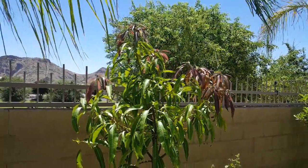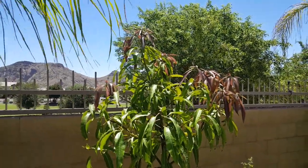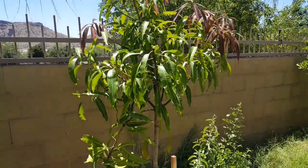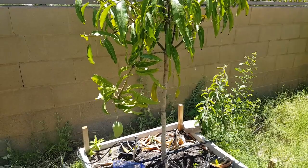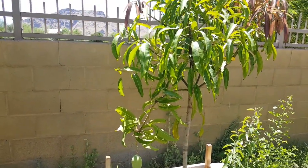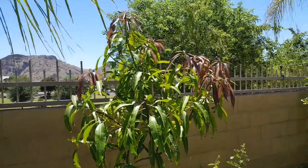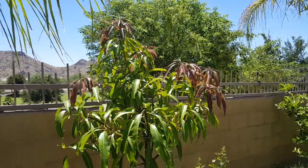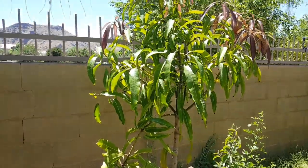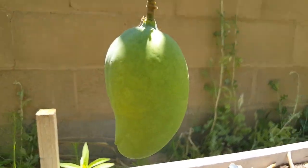We'll check back in about a month when the fruit is ripe and there is more growth. I make these videos to track and document the progress of my trees, and hopefully other people can also benefit. Kesar mango is doing good — thanks for watching, have a good day, bye.